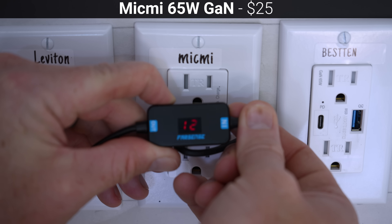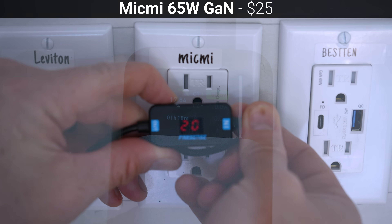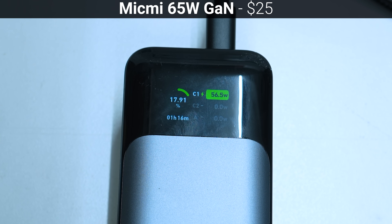In my testing, it was able to supply each of the listed voltages, but only delivered 56.9 watts maximum when connected to my Anker 737 power bank, which is capable of charging all the way up to 120 watts.